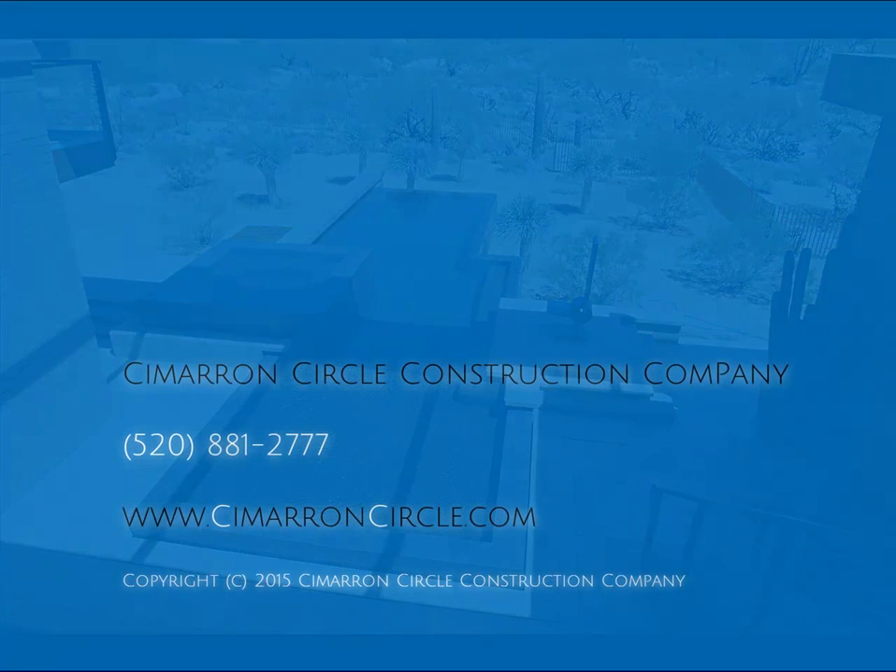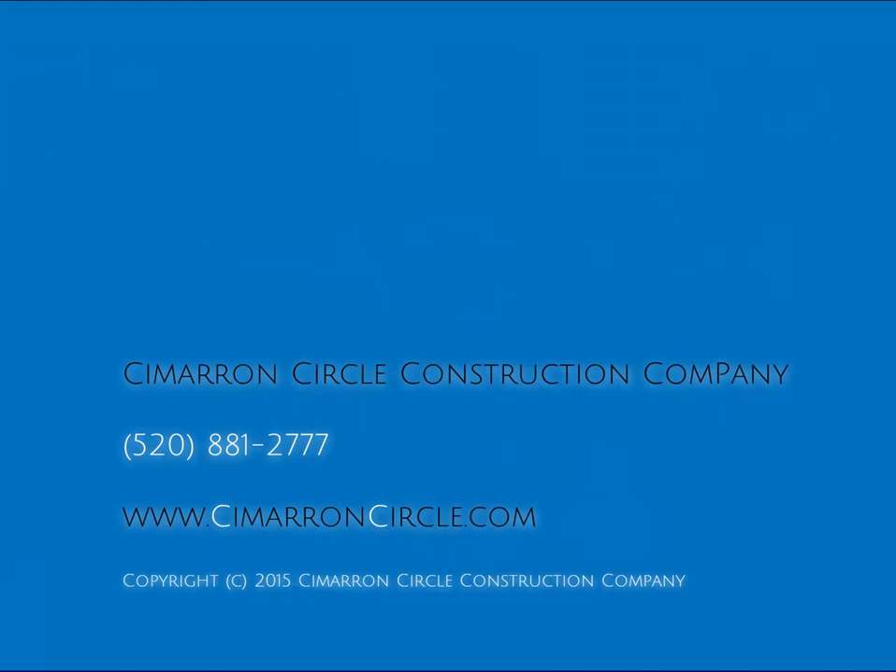Should you want to meet with us for a pre-consultation with no commitment, call Cimarron Circle and request an appointment with Rob Staples.